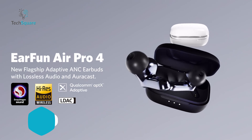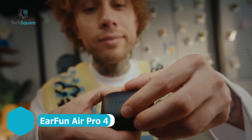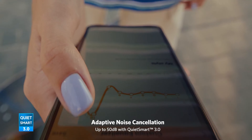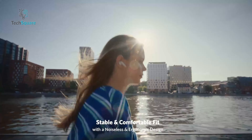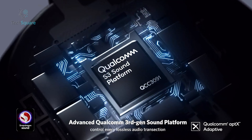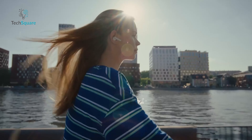Meet the EarFun Air Pro 4, the ultimate value-packed earbuds that deliver premium features without breaking the bank. With adaptive hybrid active noise cancelling up to 50 decibels, these earbuds use QuietSmart 3.0 technology to tailor noise cancellation to your unique ear canal shape. Powered by Qualcomm Snapdragon Sound and APTX Lossless, the Air Pro 4 offers robust bass, clear mids, and sparkling treble.